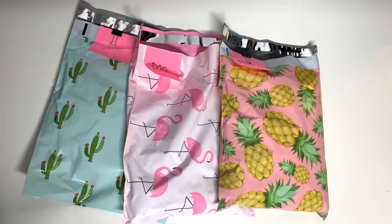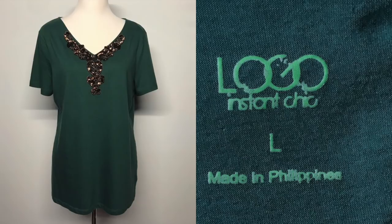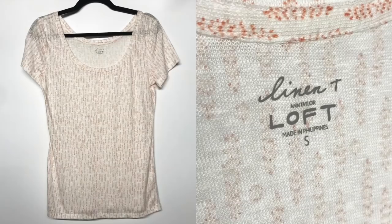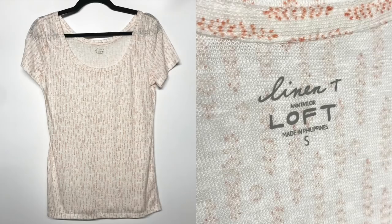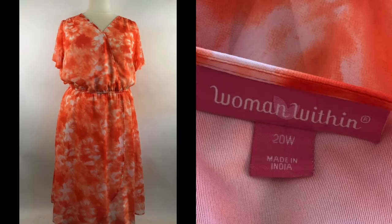I have huge piles of clothes to list and so now's the time to do it. So first off the sales during the weekend: I sold a Logo by Lori Goldstein top for $16.99 plus $2.99 in shipping, a loft linen t-shirt for $8.99 free shipping, and a woman's within orange tie-dye plus size dress. I went through kind of a plus size phase where I decided to get any plus size I could find for under $4 and list it to see what would happen. This dress went for $16.99 plus $2.99 in shipping.